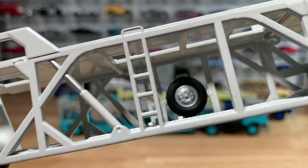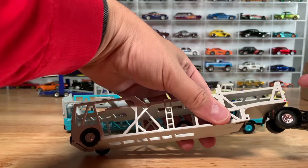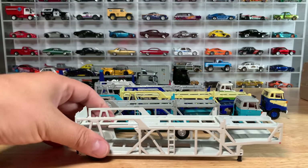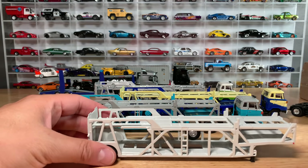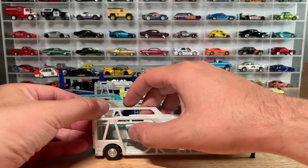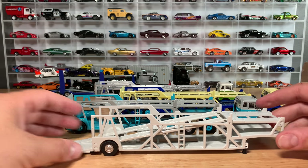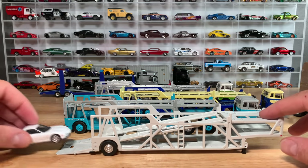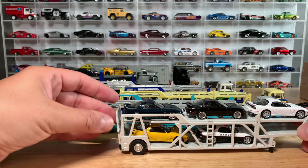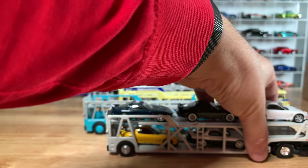Another rubber tire there on the side, which is its spare. You can actually stand the trailer up — put the cab off to the side. You've got to put cars in here, so you just pick this up, put this down, pull this out, and then you can haul the cars that you need to haul. Close it up and get those cars hauled away.